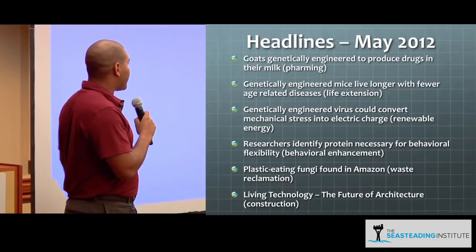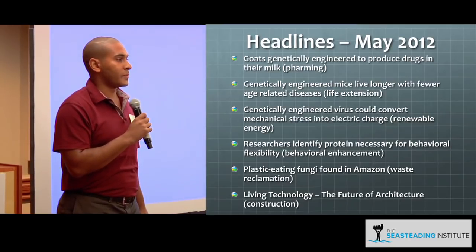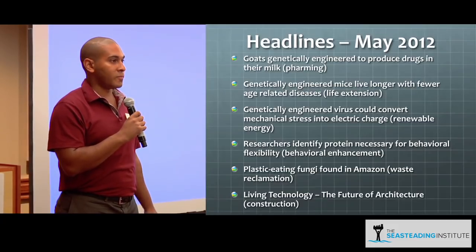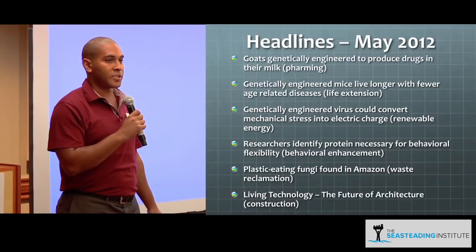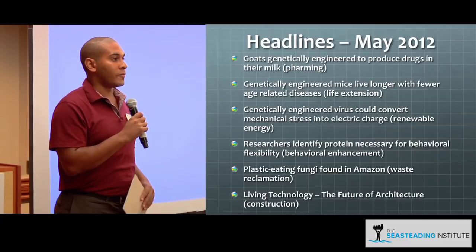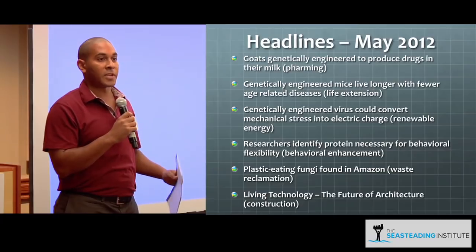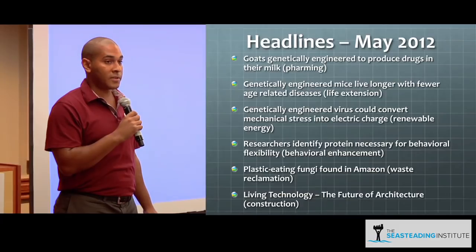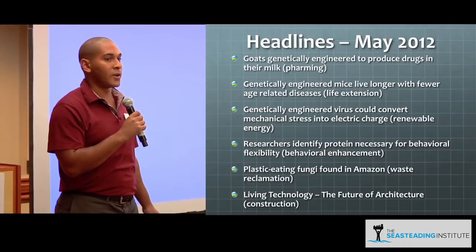I had a list of headlines just from the month of May, mostly pertaining to the medical field. The concept of pharming has begun to take hold, particularly in Europe. This is the process of using transgenics to alter the code of an animal to produce a protein or a certain chemical that you need. Right now, production of drugs is very costly, and by using this farming we can produce drugs in the milk of, say, a goat, for far less and in greater quantities.